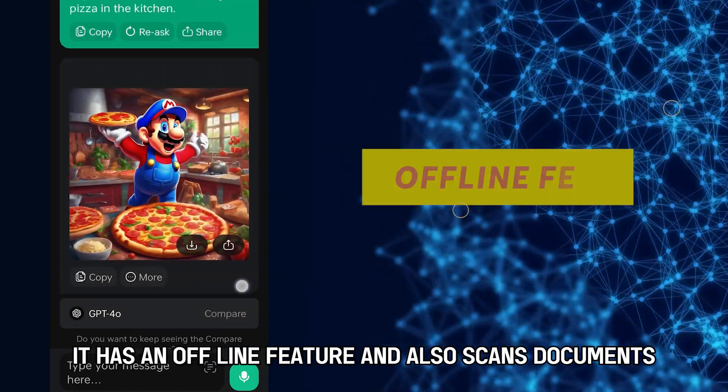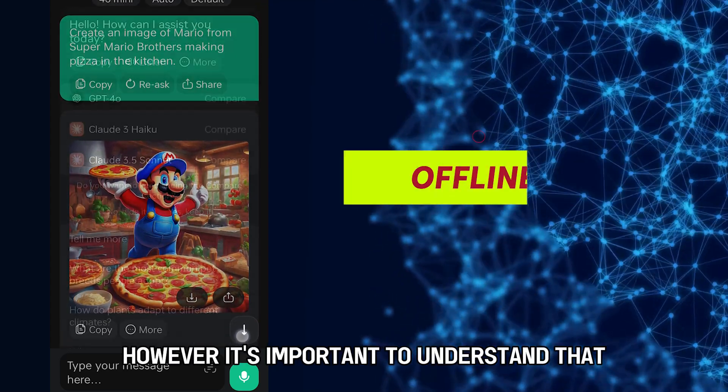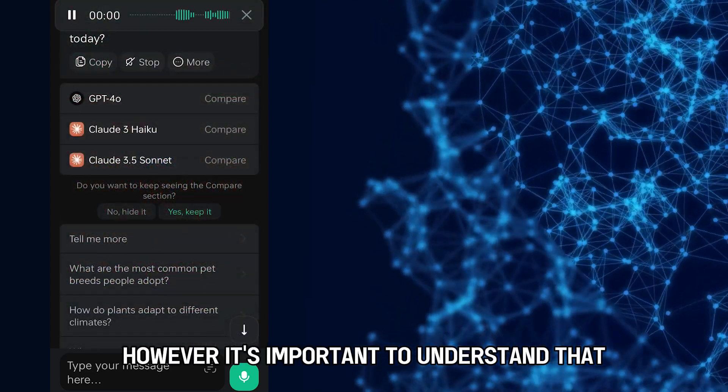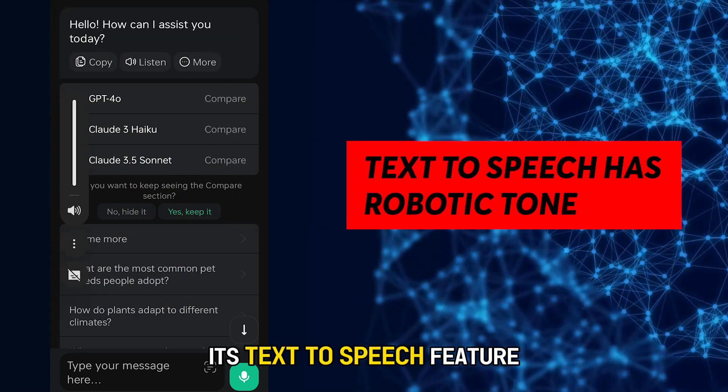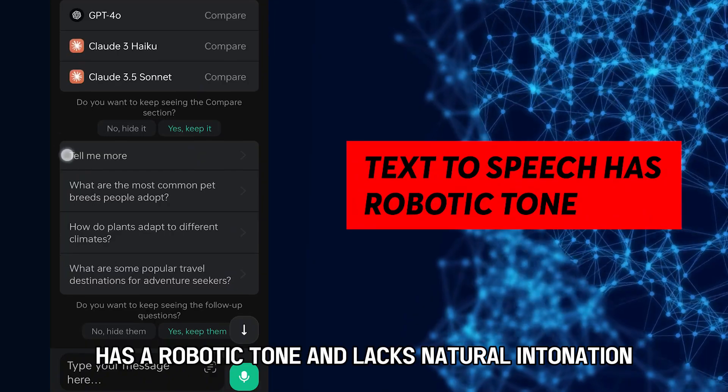It has an offline feature and also scans documents. However, it's important to understand that its text-to-speech feature has a robotic tone and lacks natural intonation.